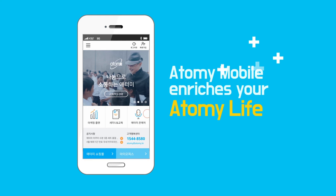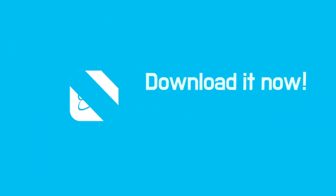Atomy Mobile enriches your Atomy life. Download it now.